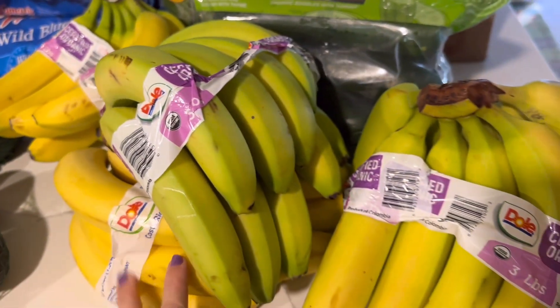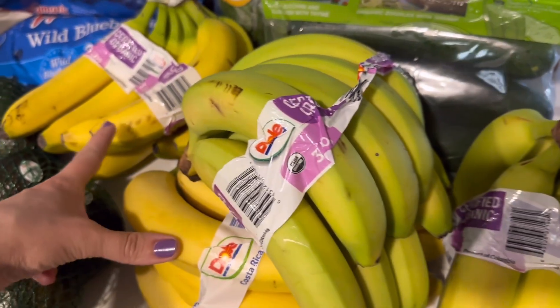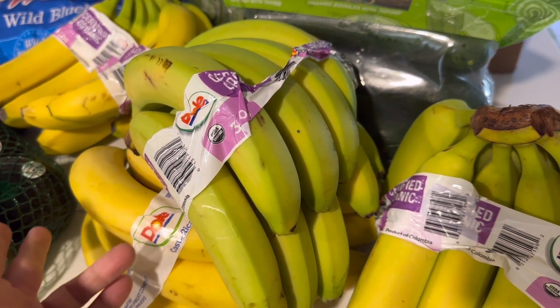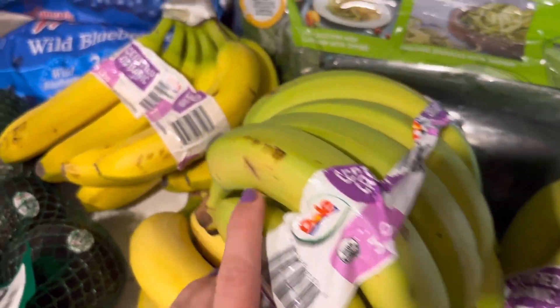I got four bunches of bananas, which will not last all month — it's just to get us started. Two are a little riper and two are a little greener, so we can go through them without any going to waste. Of course, if they get overripe, we can always make banana bread, muffins, or any selection of delicious banana recipes.